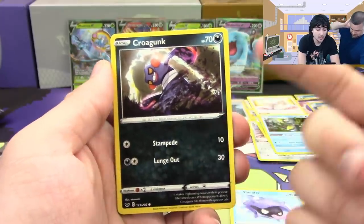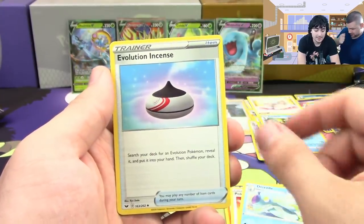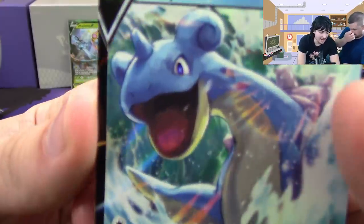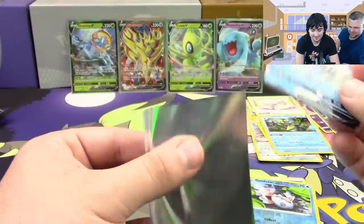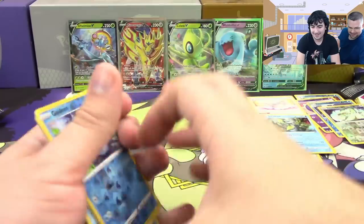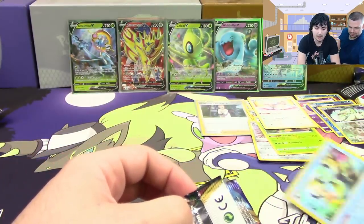Next pack: Sinistea, Wailmer, Shieldon, Croagunk — the poison types are now Dark — Silicobra, Pokemon Catcher, Drizzile, Evolution Incense reverse hollow, Goldeen. Hey, what is it with Lapras having its mouth open all the time? At least I got two hollows — wait, no — one hollow.